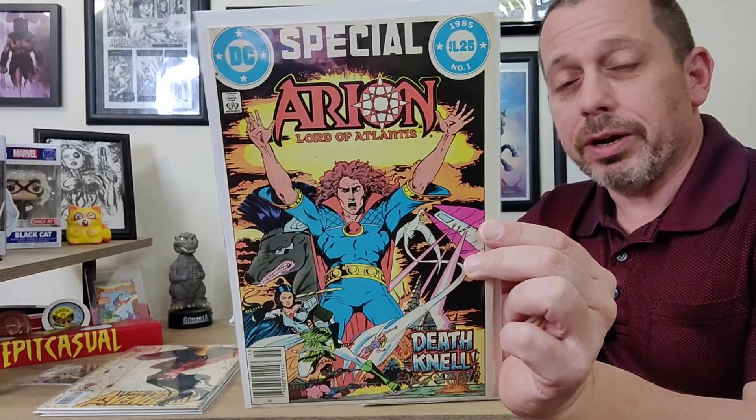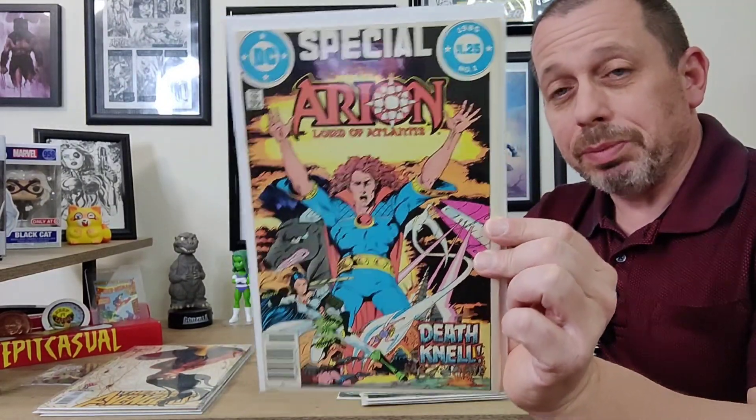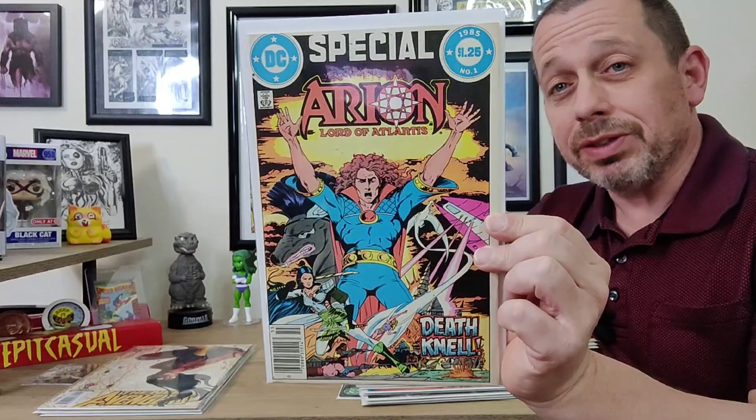Speaking of books I already have — DC Special number one, Arion Lord of Atlantis. I have this entire run, but this copy was in near mint shape and I got it for $1.25, so I grabbed it again. Couldn't beat the price.